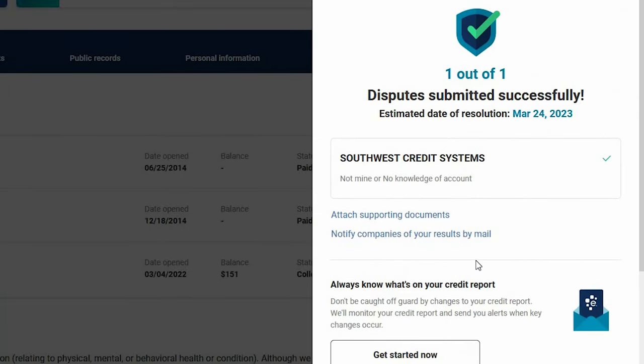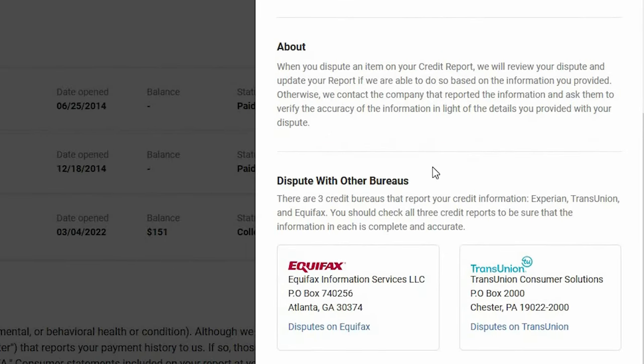Down here it gives you the option to also dispute with Equifax and TransUnion — but don't do that yet. Only try TransUnion and then Equifax if your Experian dispute comes back denied.